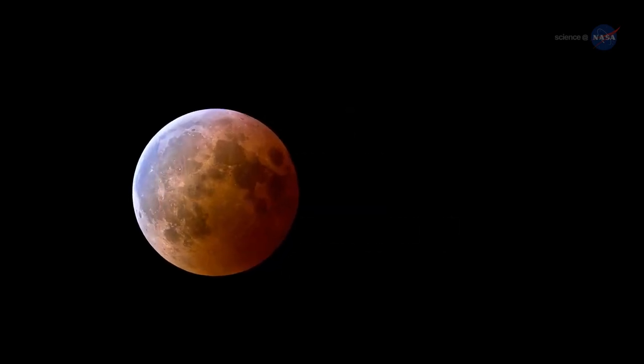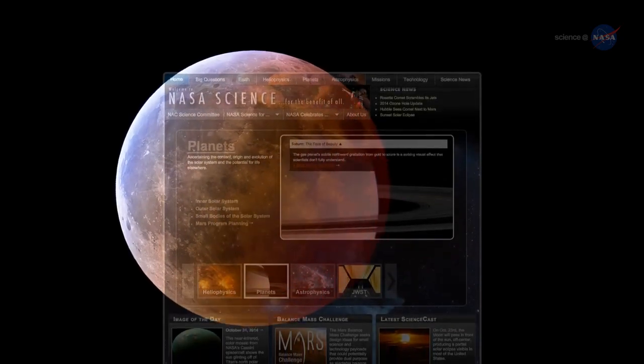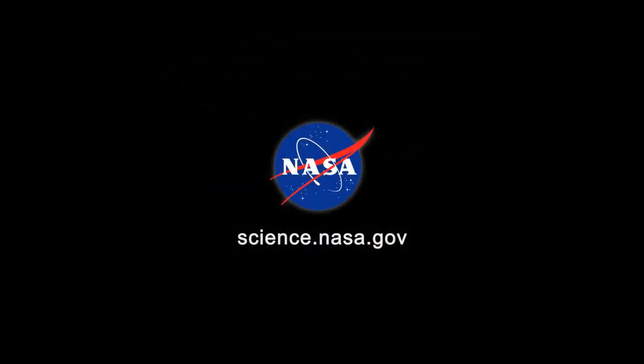Set your alarm before sunrise on April 4 and enjoy the show. For more news about beautiful events in the night sky, visit science.nasa.gov.